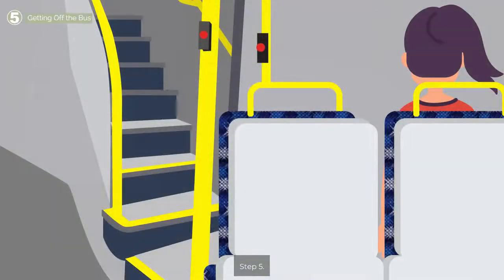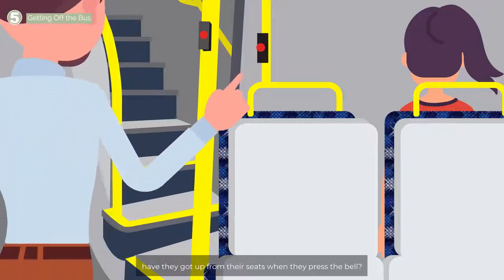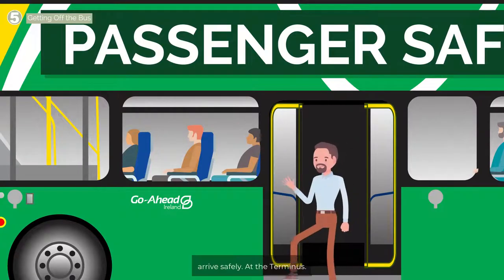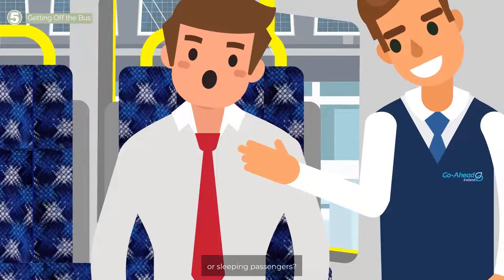Finally, Step 5. When the passenger has reached their intended destination, have they got up from their seat when they press the bell? We want to ensure all our passengers arrive safely. At the terminus, have you checked your bus for lost property or sleeping passengers?